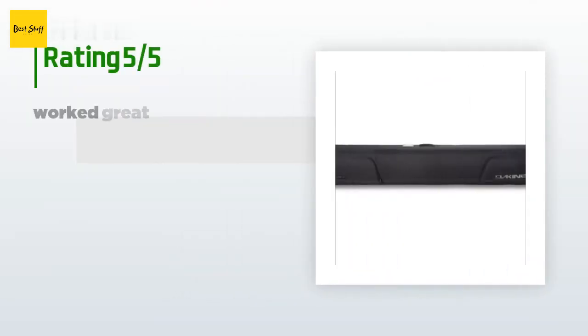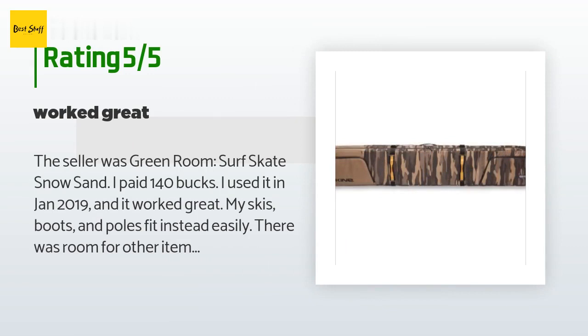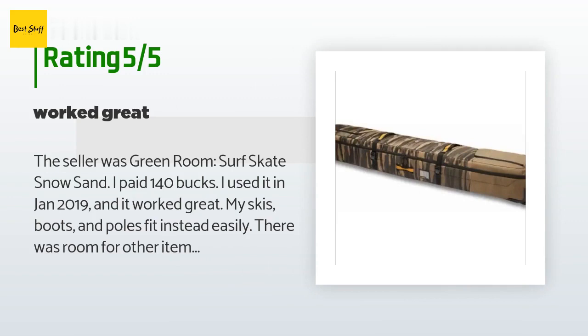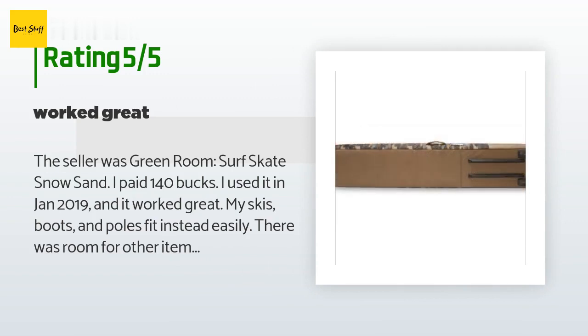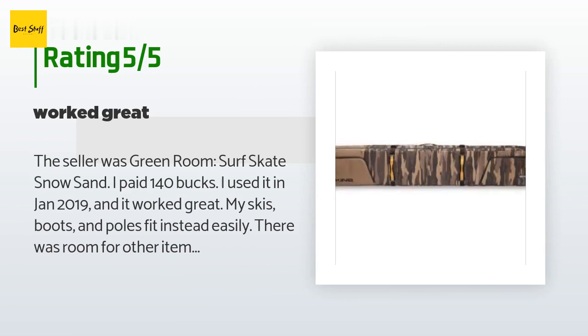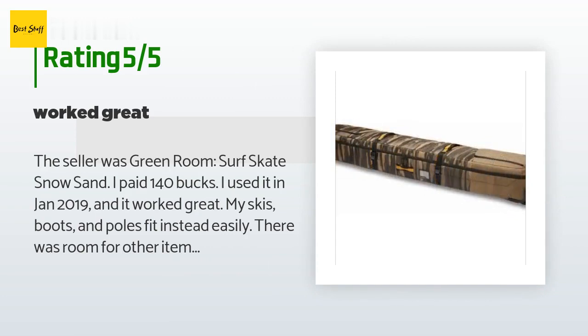This product has an average 4.3 stars from more than 139 customer reviews. A customer said: the seller was Green Room Surf Skate Snow Sand. I paid $140, used it in January 2019, and it worked great. My skis, boots, and poles fit inside easily, and there was room for other items too. I was cautioned that airlines could require you to remove non-ski gear, but no one at the airlines questioned what was in the bag coming or going. The bag is heavy duty, the wheels were handy, and there is an inside compartment about the width of the bag and two feet long that's secured to the bag so you can store smaller stuff in it. There is also a two-foot-ish pouch on the outside.